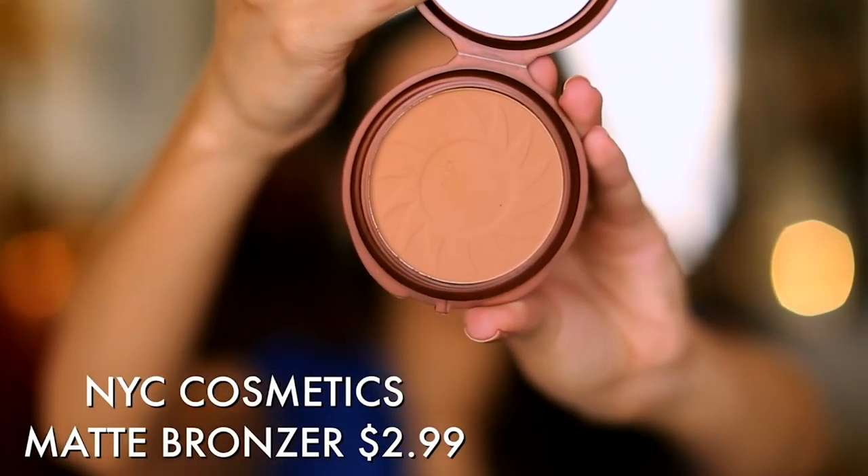Hey guys, welcome to today's video. I thought I would break things down in the simplest of ways and do a revamp of a video I did many moons ago — back in my first apartment, like seven years ago, when I first started filming YouTube videos. I did a drugstore starter kit. If you want to bronze up the face and don't want to spend oodles on bronzer, a really great thing to grab is $2.99 from NYC — an incredible matte bronzer.